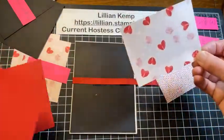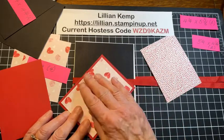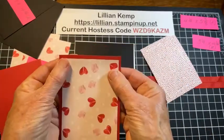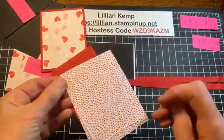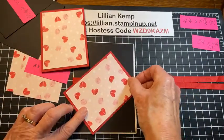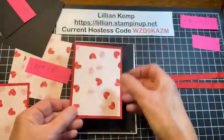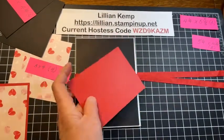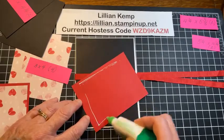The red was 3¼ by 4¼ and the designer paper was 3 by 4, so there's a nice quarter-inch increment there. Doesn't the red just make those little red suckers pop? You can see those are little red and pink lollipops — Valentine suckers. We've got those glued down, and now we're putting this over top, just like a layer on a card. We could have put it on dimensionals but I chose not to.